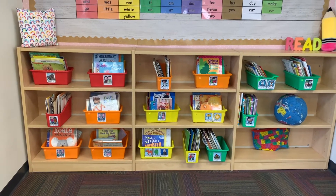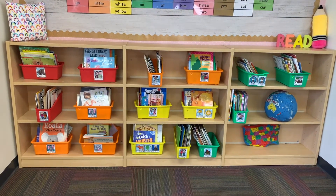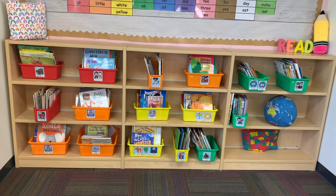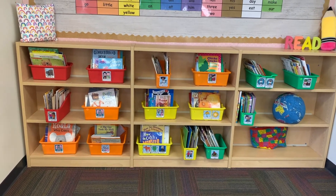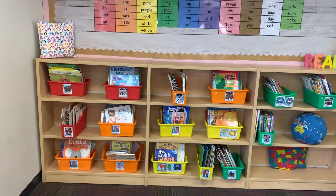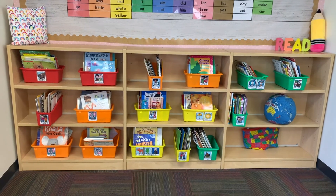Now let's talk about where to get your classroom library book bins. I got all of mine from the dollar section at Target. Over the summer, Target dedicates their dollar section to teachers and sells all of these bins for a dollar — you have your larger ones and your thinner ones in all kinds of colors. Luckily I was able to get rainbow colors because that matches my classroom theme, so I have red, orange, yellow, and green. I don't have any blue book bins, but I found some blue pillows that make up for it.